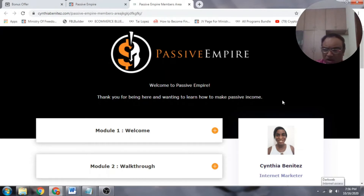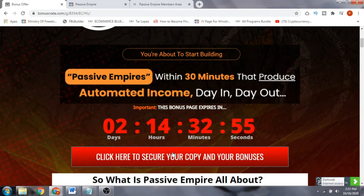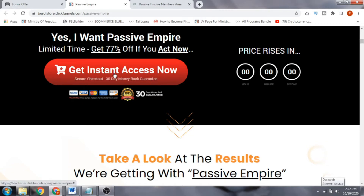You can get set up in just a few clicks and start making money online. If this sounds interesting, click the link in the description below, which will take you to my bonus page. Scroll down and click any of the red buttons. As of 9 a.m. on October 17th, you'll be directed to the sales page where you can pick up Passive Empire for $12.95 US dollars. I've put together a lot of bonuses for you, so I don't want you to miss this offer.